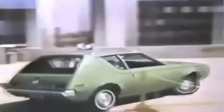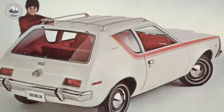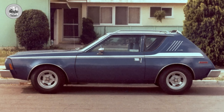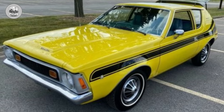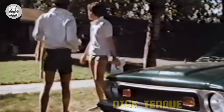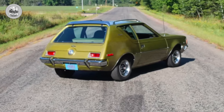1970 AMC Gremlin. The Gremlin sold for two-thirds the cost of most small cars, which is appropriate because it looked like two-thirds of a car. Truth be told, the Gremlin was a stroke of corporate genius — cheap to develop and right for the times. It was a runaway sales success, at least by AMC's modest standards. But did it have to be so ugly? AMC considered a shortened version of the Hornet that design chief Dick Teague said was even uglier, though considering that he signed off on the Gremlin, we're not sure his opinion can be trusted.